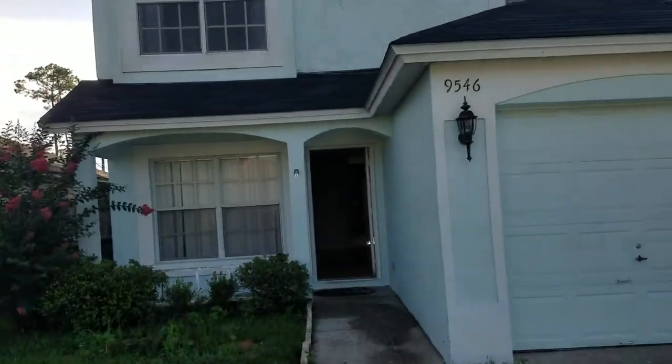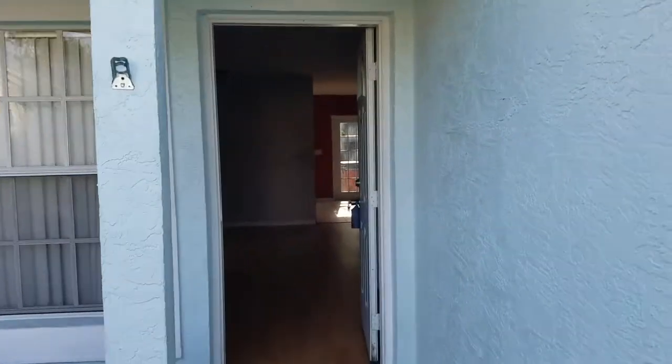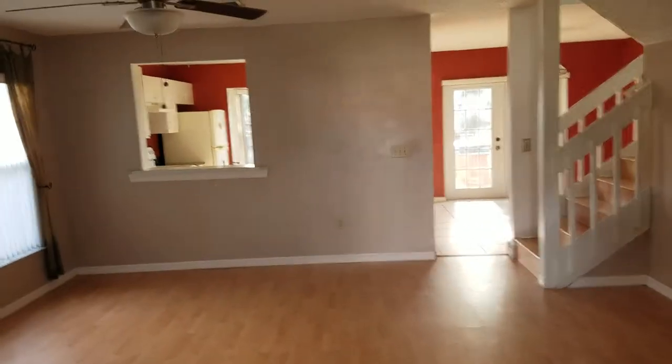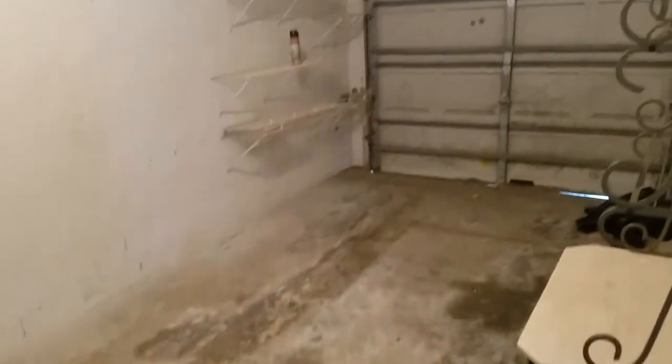This is a three-bedroom, two-and-a-half bath home, with the half bath being downstairs. It does have a one-car garage. There is a homeowner association — the dues are quarterly and they're only $54, which is next to nothing. Let's take a look at the garage first.